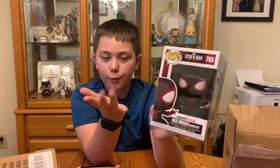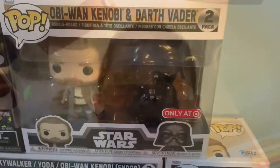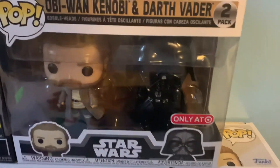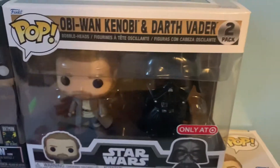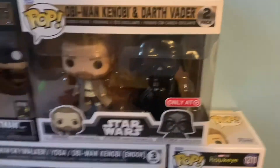Okay guys, so I actually did end up getting the Obi-Wan and Darth Vader Funko Pop at Target. Let me show you a picture real quick — yeah, that's what Darth Vader and Obi-Wan look like. I'm going to do 360s of Miles Morales, Obi-Wan, and Darth Vader.